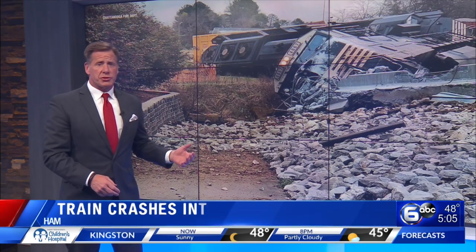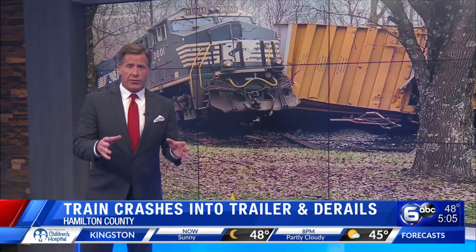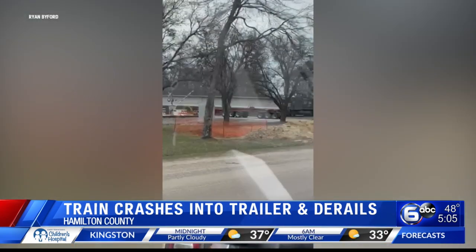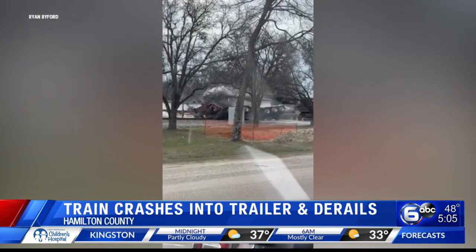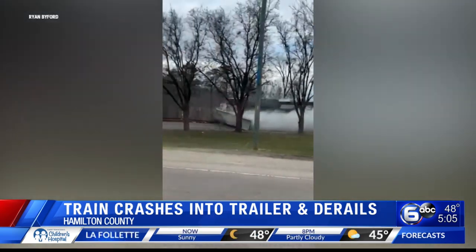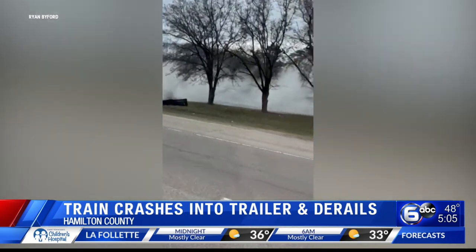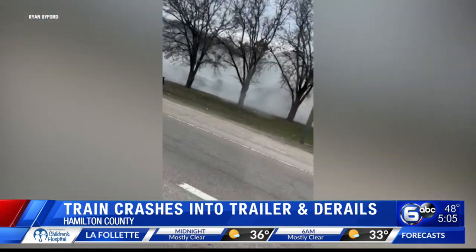A train crashes through a trailer and then goes off the tracks this afternoon near Chattanooga, and the whole thing was caught on camera by witnesses. You can actually see the train crashing into that trailer basically at full speed, and that trailer was carrying a large concrete highway barrier, so it hit with a thud.